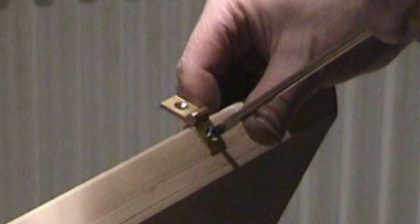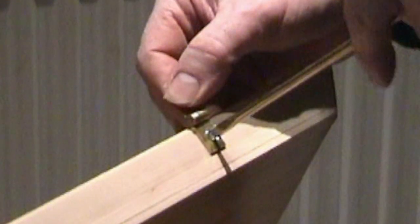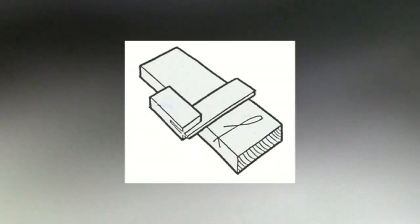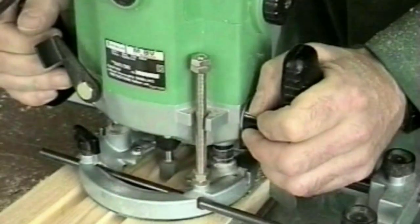Cabinet making tends to be steeped in tradition and still largely relies on carcass jointing conventions that are over a hundred years old. I should know, as I trained in traditional cabinet making techniques at Shoreditch College in the 1960s. But what is tradition if it does not adapt to change? The power tool revolution since the 70s surely has had its impact on the way things are made.